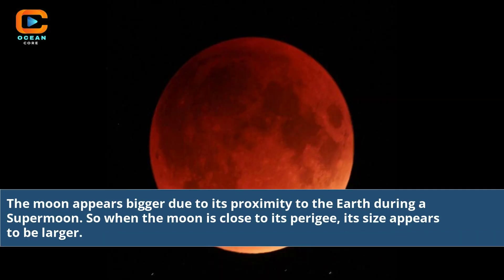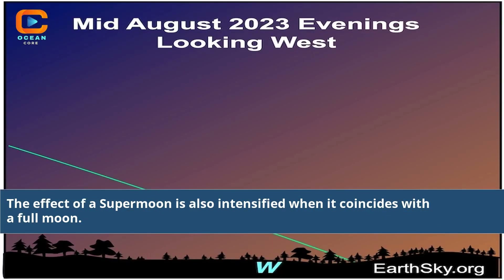The moon appears bigger due to its proximity to the Earth during a supermoon. So when the moon is close to its perigee, its size appears to be larger. The effect of a supermoon is also intensified when it coincides with a full moon.